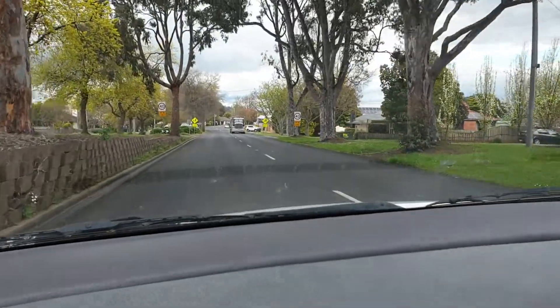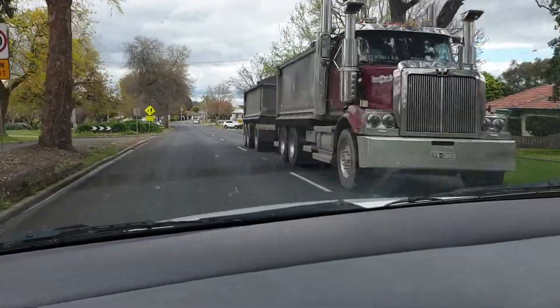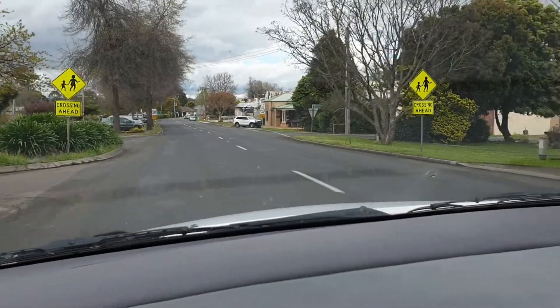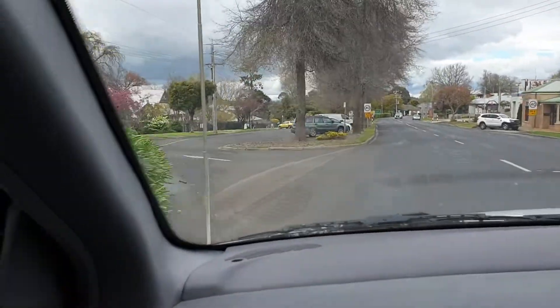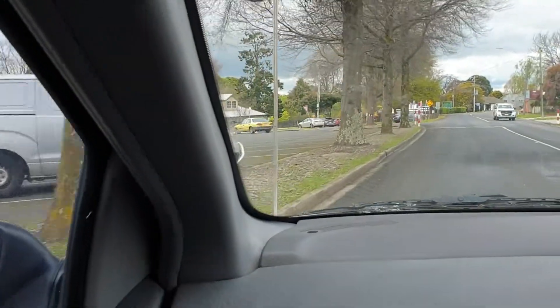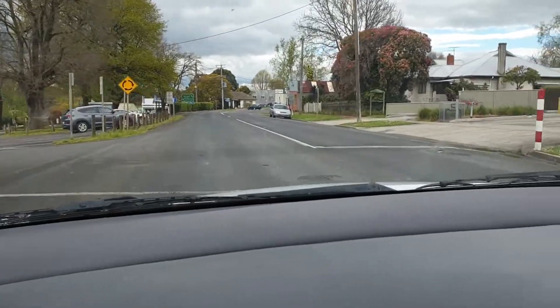Right, here we are this morning in Neerum South, which is probably around about 30 k's from Warragul and the town of Druun. As you can see, it's a nice little town, and we are doing a house sit here for about two weeks, just out on a farm. It's a very nice area — those who have been here know what it's like.